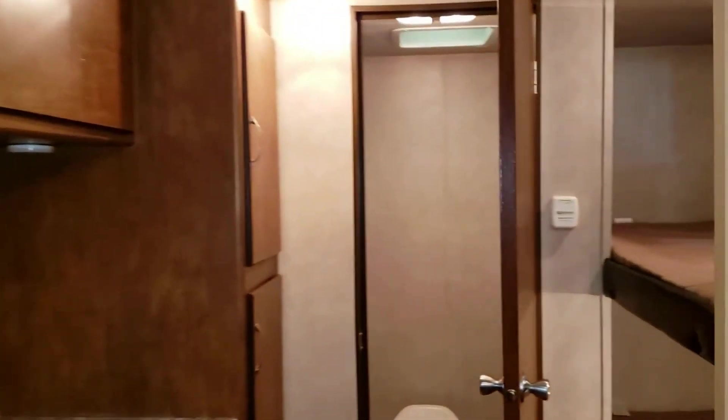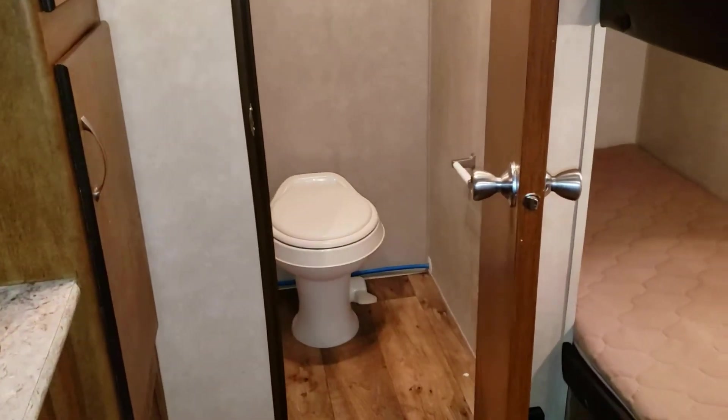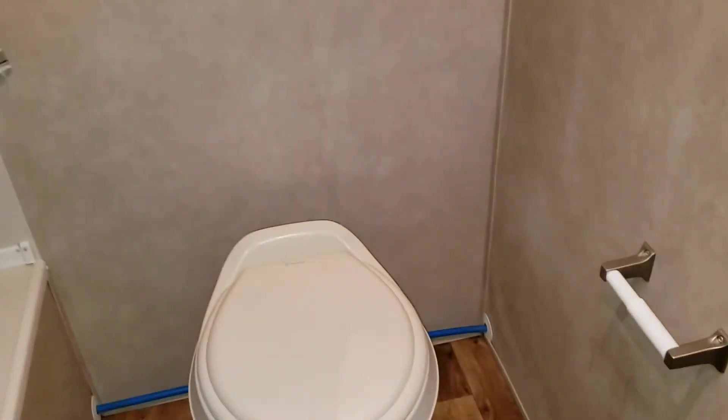And then we'll show you the bathroom. The bathroom is a dry bath, so it does have a separate toilet and shower — it's not all in one, which is a nice feature. That helps when you have an eight-foot-wide coach.